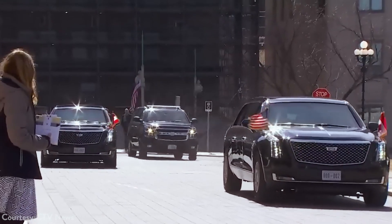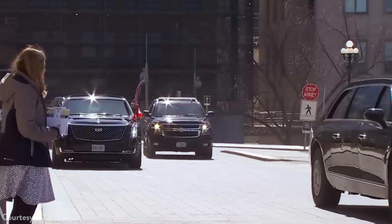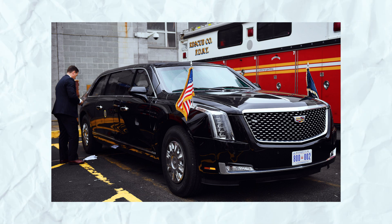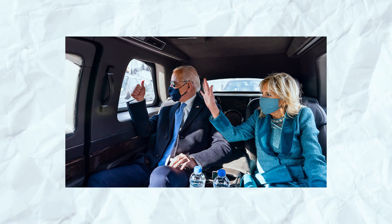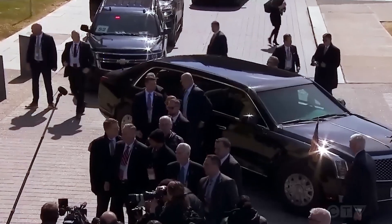When visiting foreign soil, one vehicle accompanies the presidential entourage: the Beast. This heavily modified Cadillac limousine contains sealed oxygen tanks and rocket-propelled grenades to keep its passengers safe in an emergency situation. Without a doubt, the Beast is one serious ride.